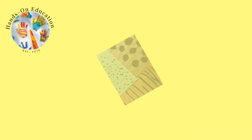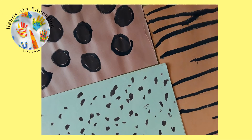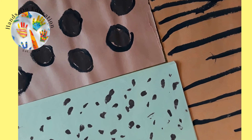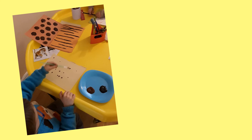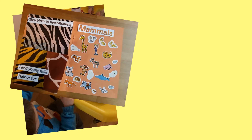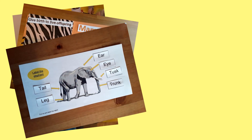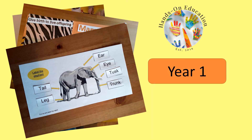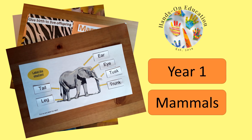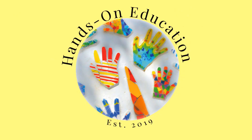For your hands-on activity, use different coloured paper and paints to create different shapes and patterns of animal fur. For more information about this activity and more activities related to mammals, please go to handsoneducation.com Year 1 Mammals. I hope you enjoyed this video. Please like and subscribe and we will see you soon. Bye!